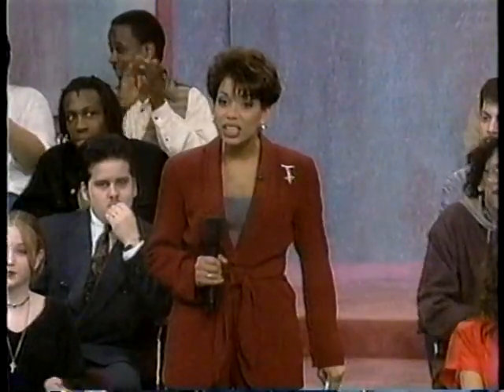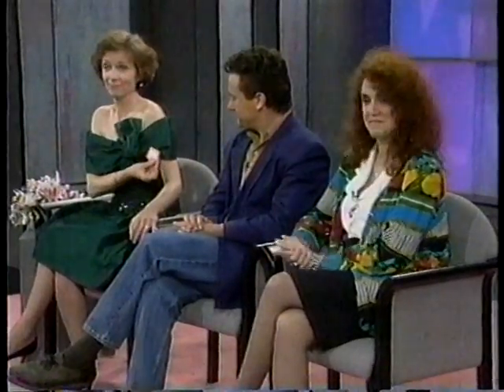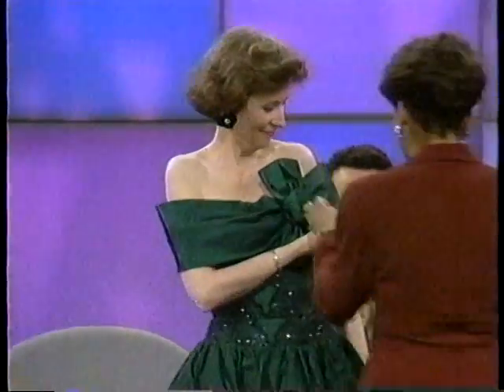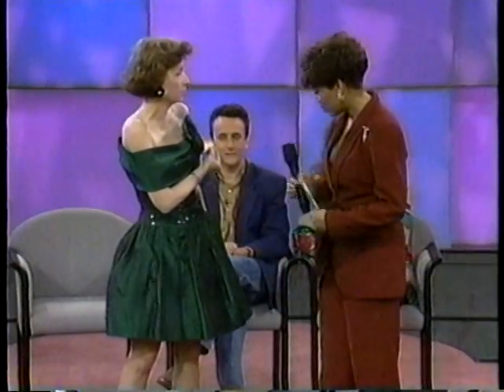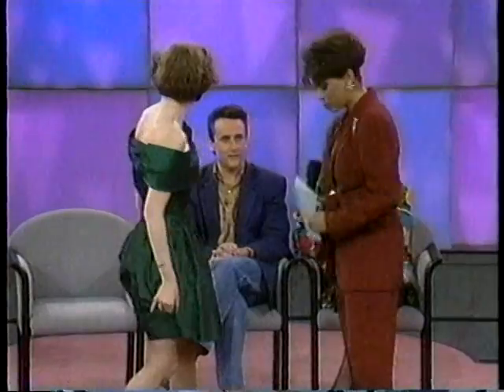Now before we go any further, you've got to tell us how much you paid for this dress. Let's do a guess! Audience guesses: forty dollars, seventy-five dollars, thirty dollars. So Shelly, how much did you pay for it? Twenty dollars! Folks, twenty dollars — it was reduced from forty dollars. It's a Jessica McClintock and it was about two hundred dollars brand new.